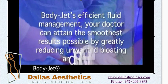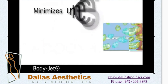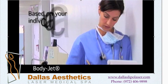The BodyJet mechanism uses a gentle pulsating fluid spray to target specific areas of the patient's body to dislodge fat. This technique minimizes unnecessary trauma to surrounding tissue, thus reducing overall bruising. With BodyJet, general anesthesia is not typically required.